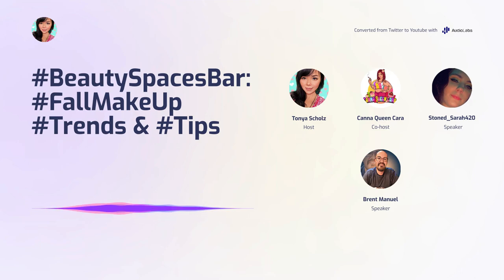It looks like we lost Tanya again, unfortunately. We have Brent and Sarah up here still. We've got a lot of listeners today, which is nice. I see Stephanie, CryptoGodLouie, AdamN, and Barbecue Beef Balboa — we always love having them in the room. If you guys want to come up and ask any questions about beauty spaces, trends, or anything, feel free to raise your hand. We're about towards the last 20 minutes of the show.